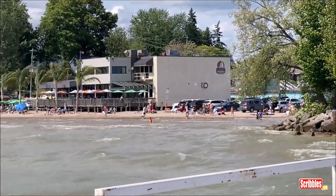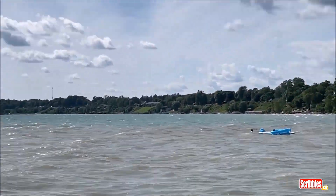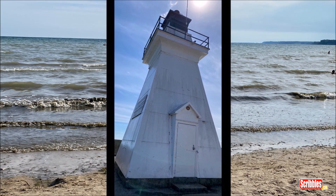Oh there's the back of Kim's head. And there's the beach — more waves, more people. And voila, the lighthouse again. The wind's almost knocking off my toupee.